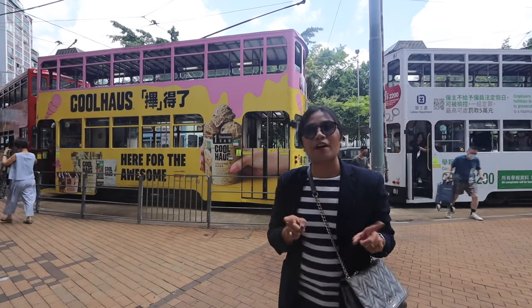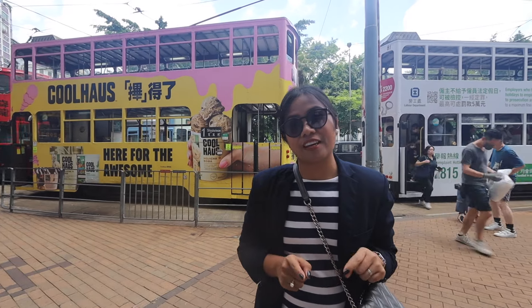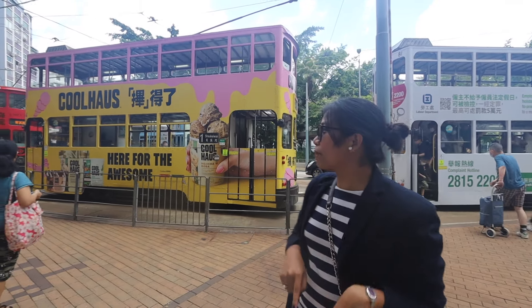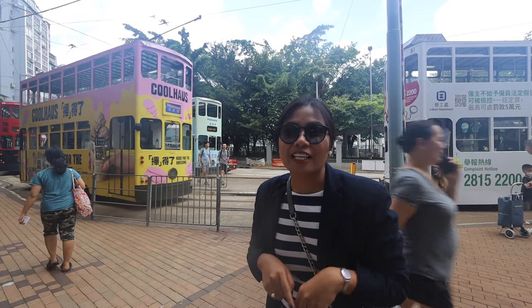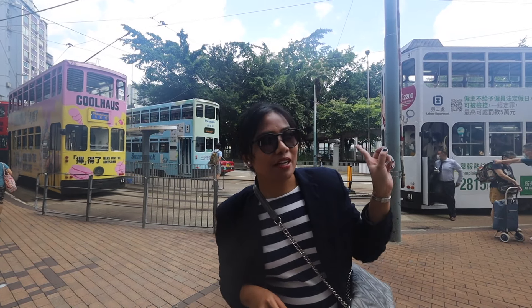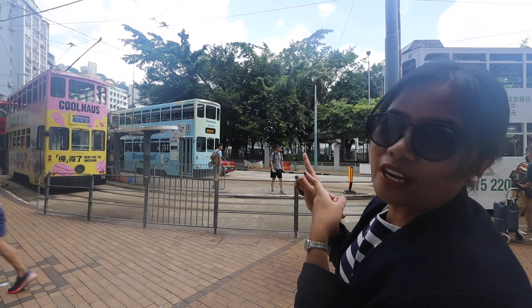Hello, traveling people! Isa pang maganda kapag mag-stay kayo dito sa Apartment O, is merong pinakamalapit na tram o yung tinatawag nila na ding-ding-ding. Pwede niyong matour ang buong Hong Kong Island by just sakay lang dito.